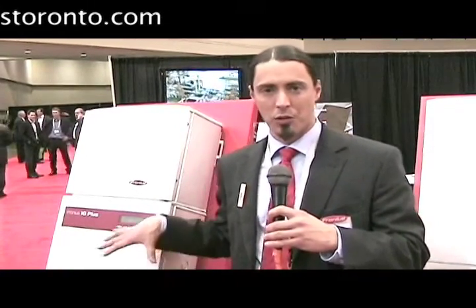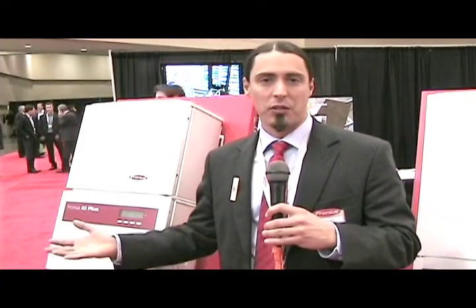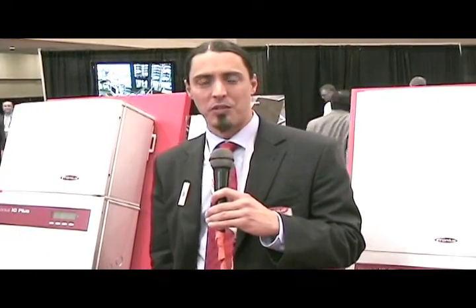These are called grid-tied inverters, meaning they interact with the actual electric system out there and can feed energy out to your neighbors or the rest of the electric system. I'm Brian Leidick, this is Fronius International, the website is www.fronius.com.